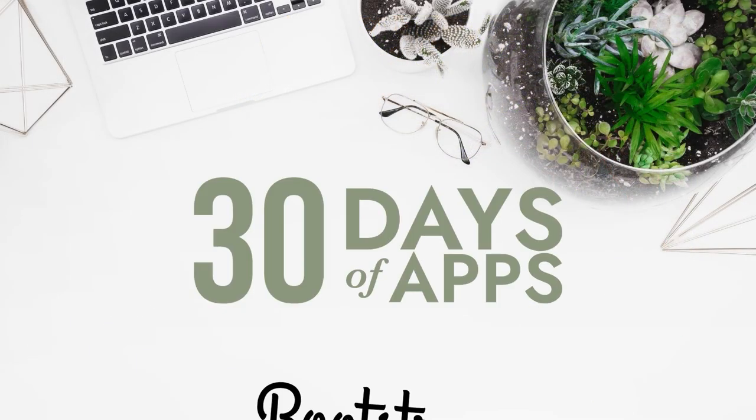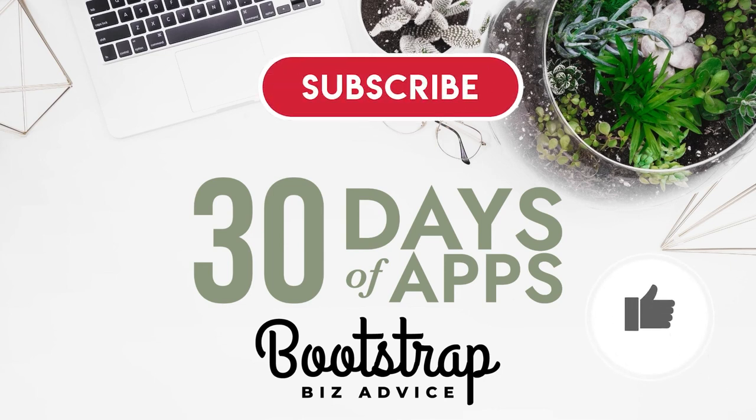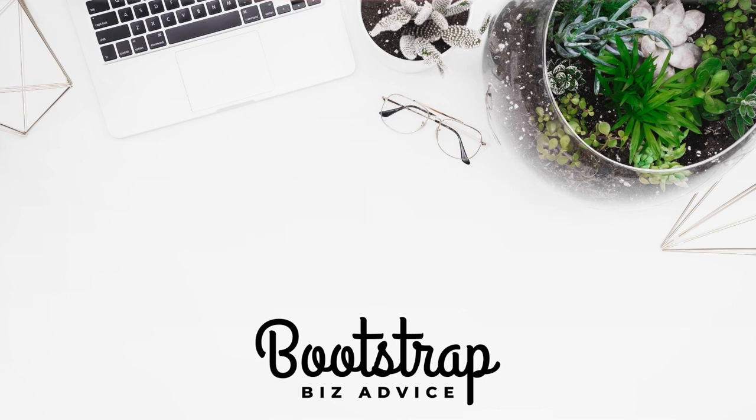Thanks so much for stopping by 30 Days of Apps. Be sure to give this video a thumbs up, subscribe, and turn on notifications so you know when I've uploaded the next video in this series. My name is LaShonda and this is Bootstrap Biz Advice, where I teach you how to grow your biz without breaking the bank. If you need help with your website, click the link in my description to check out my Squarespace expert designer profile. You can also gain access to my resource library for free by clicking the link in my description. Until next time, ta-ta for now.